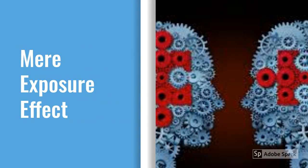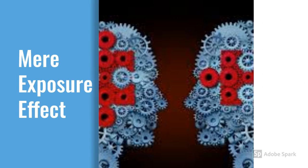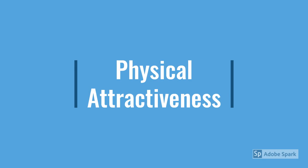Basically, the more two people get exposed to each other, the higher the chances of being attracted to each other. The third element in the psychology of attraction is physical attraction.